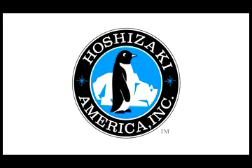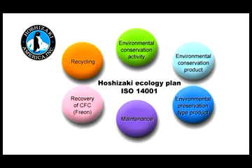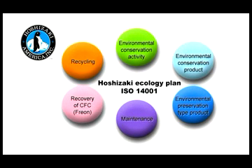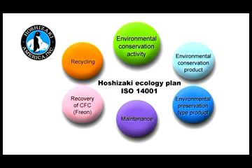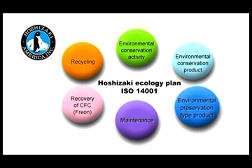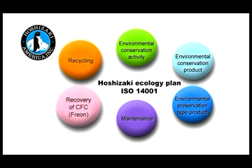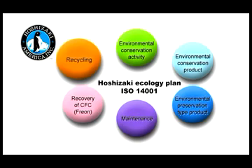The Hoshizaki Ecology Plan has been established with environmental activities that aim to achieve the international standard ISO 14001, which stipulates the development of energy-saving products, the development of environmental conservation products, the enforcement of maintenance support, the removal of refrigerant from products, and recycling in our eco-factory.